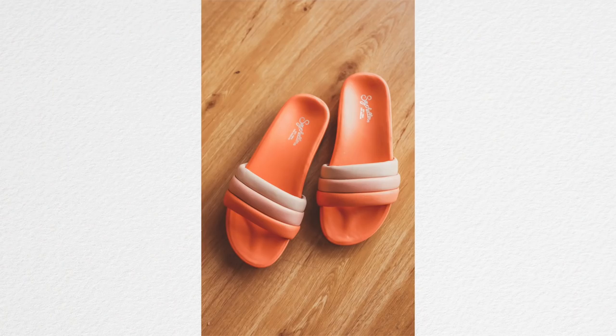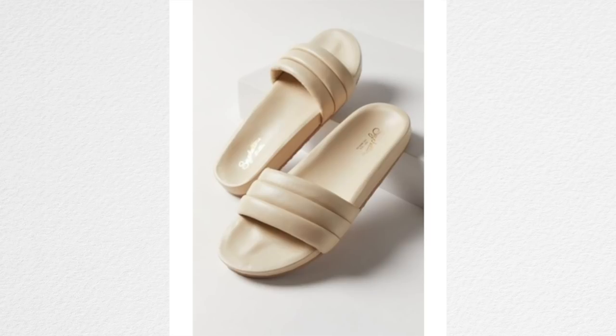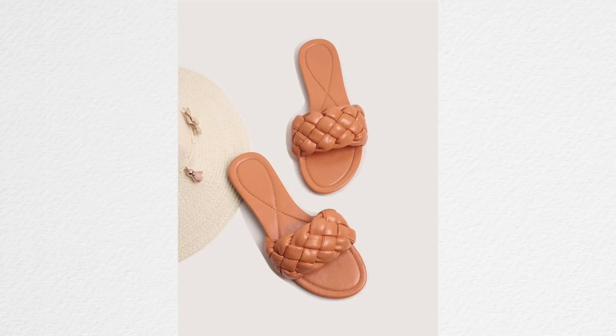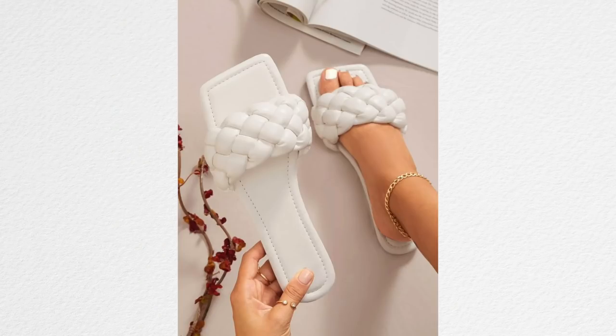I never did a shoe trends video for spring and summer 2021, but this would definitely have been in it: those puffy slides. They don't even have to be slides, but they have that pillowy, puffy kind of top. I forget which designer brought them out and made them really popular, but they're huge right now. You can find really nice ones or go for knockoffs — I will link some in the description that I think are really cute.